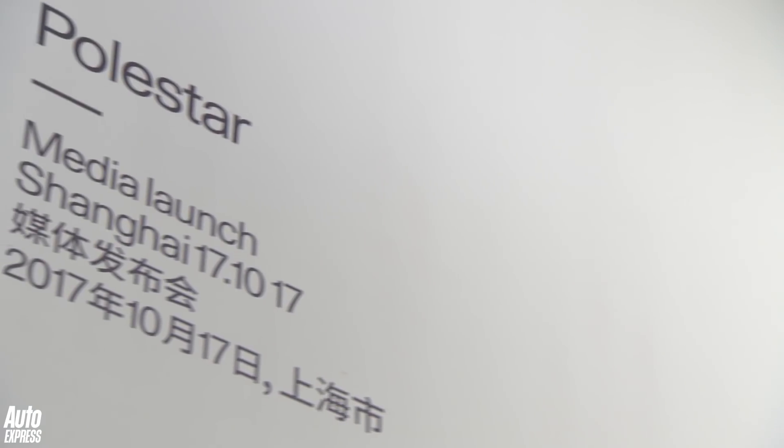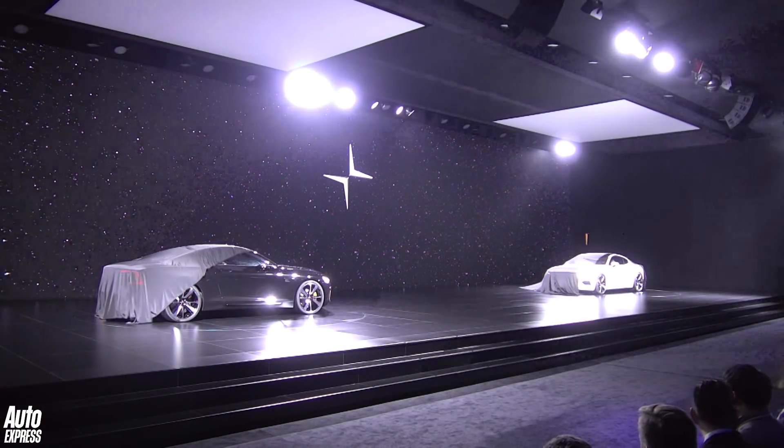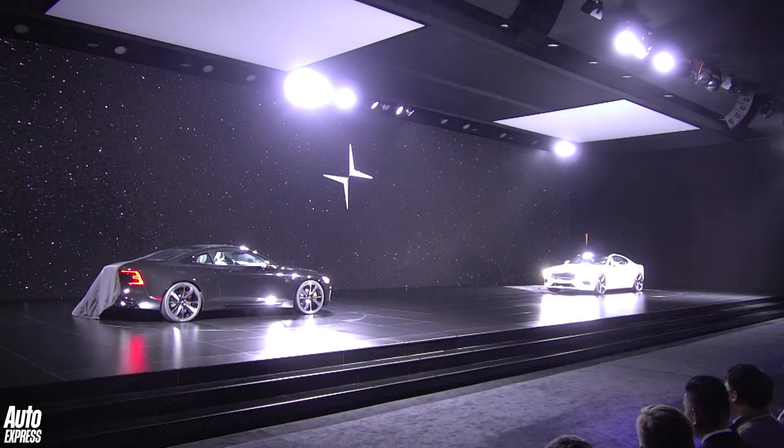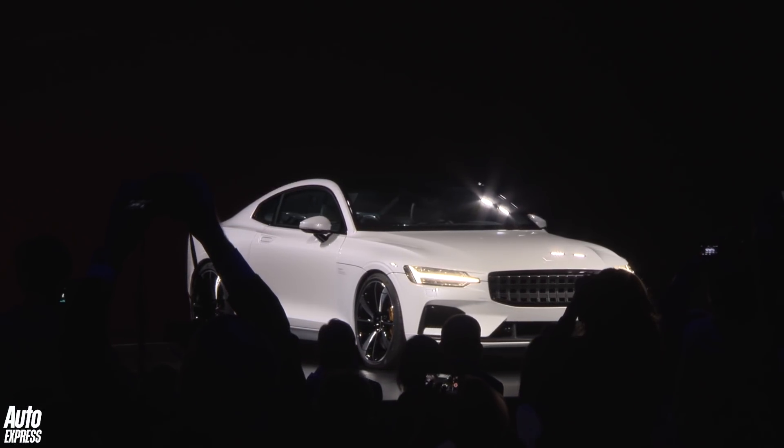What can be more exciting than a new car brand being launched? Welcome to Polestar. This is the imaginatively called Polestar 1 model. I know you're thinking it looks a little bit like a Volvo. That's because Polestar is the performance brand of the Volvo family.